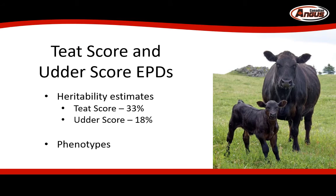Projected teat score and udder score EPDs give us an estimated heritability of 33% for udders and 18% for teat score. This tells us that about 30% of the variation we see in udders is influenced by genetics, and that we can use teat score and udder score EPDs to select for animals that have improved genetic potential for good mammary structure. We need to collect more phenotypes to complete the development of this evaluation, so please ensure you're scoring your heifers and cows at calving time.